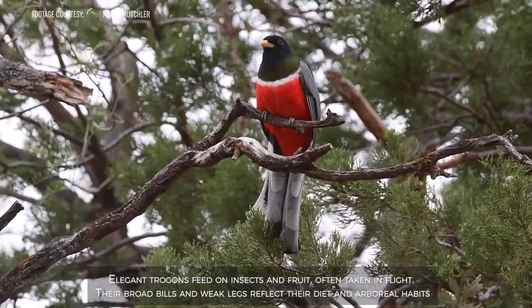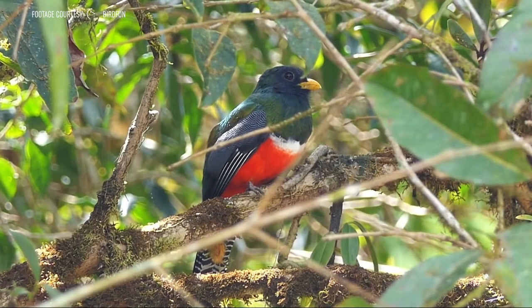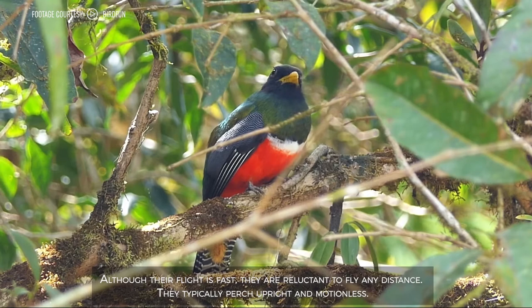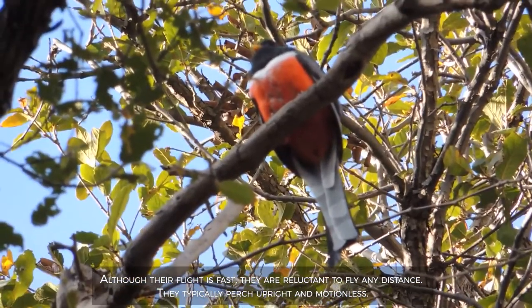Their broad bills and weak legs reflect their diet and arboreal habits. Although their flight is fast, they are reluctant to fly any distance, and they typically perch upright and motionless.